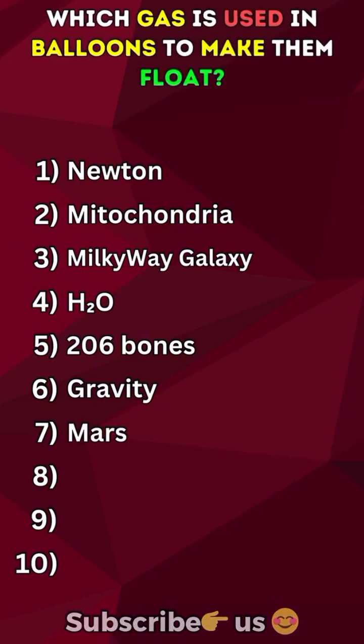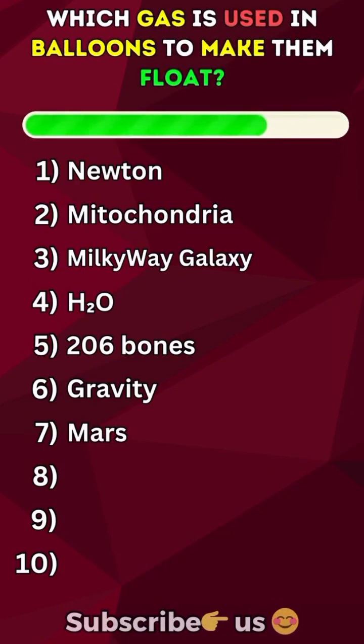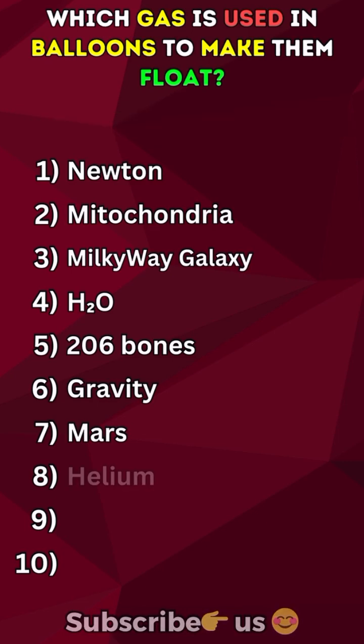Which gas is used in balloons to make them float? Helium.